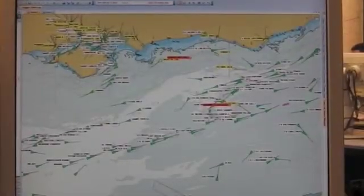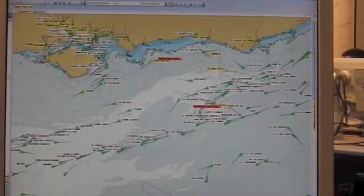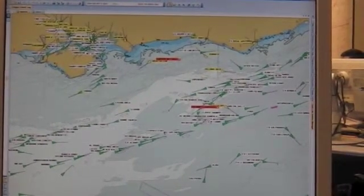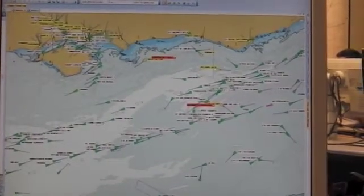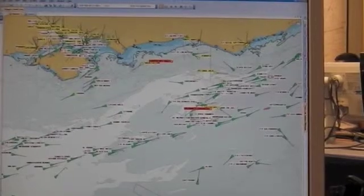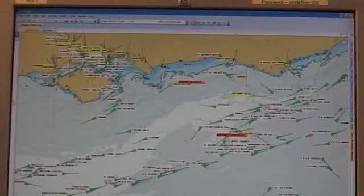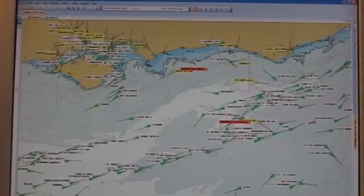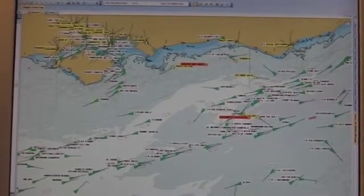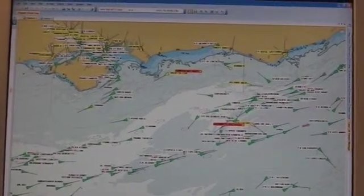All of the green targets on there are commercial vessels — ones over 500 tonnes, or ones with more than 12 passengers on them, and they're legally required to transmit AIS. The yellow ones are more leisure vessels, like Chris's boat would be — yachts, and anything that's under 500 tonnes or has got less than 12 passengers on it.